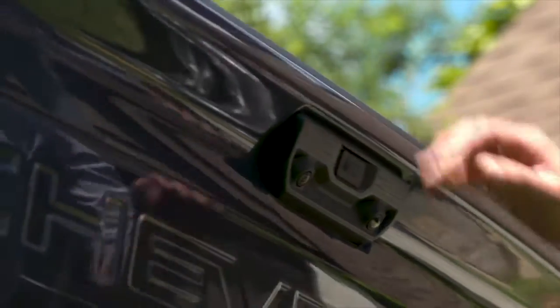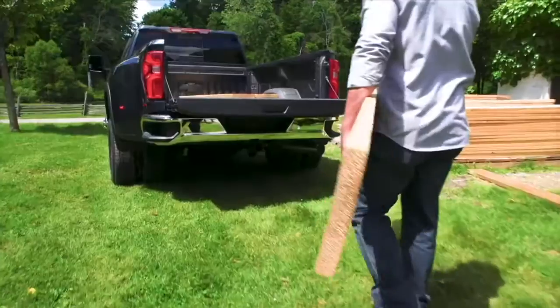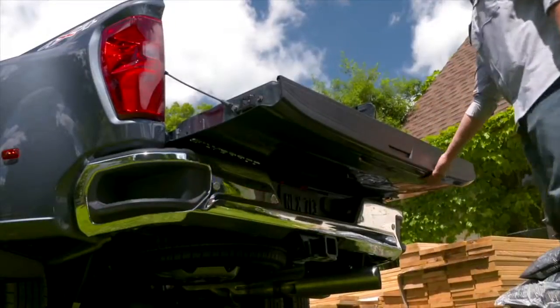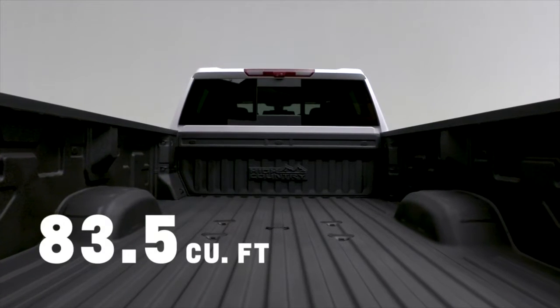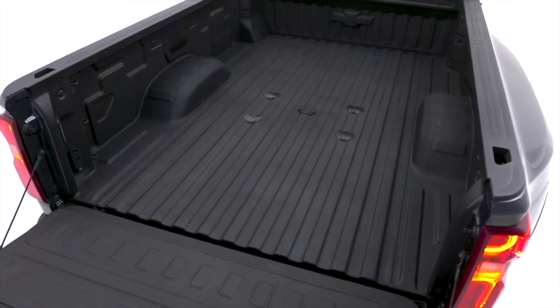An available power up-down tailgate raises or lowers at the press of the key fob, interior button, or touchpad on the tailgate — an exclusive feature to the HD truck segment. Raise the tailgate a few inches and the tailgate will automatically raise up. Lower the tailgate and an expansive class-leading max cargo volume is at your customers' disposal in both standard and long bed configurations with Silverado HD's DuraBed.